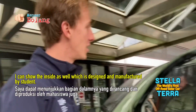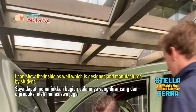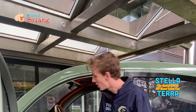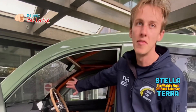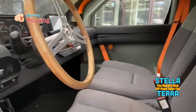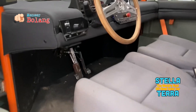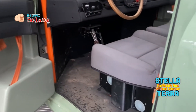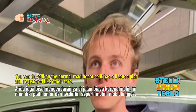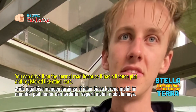You can see the inside as well. It's all designed by students and a lot of it has been manufactured by students too. Both of these are the seats — two seats — and they pull out and fold flat to make a bed. You can also drive it on normal roads because it has a license plate and is registered as a car.